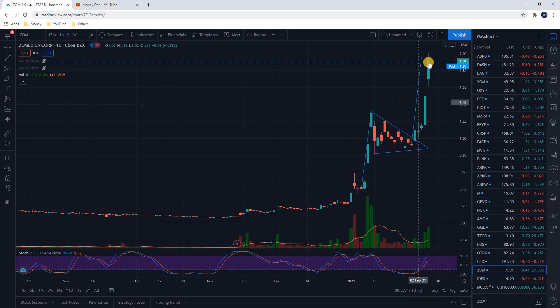Look at these two candlesticks we put in over the last two days. The very next day after I put that video out, we skyrocketed straight up, and then today — only two days later — another huge candlestick. We closed our trade at $1.91. We bought in at $1.11, so that's an 80-cent gain — a 72% gain in two days.